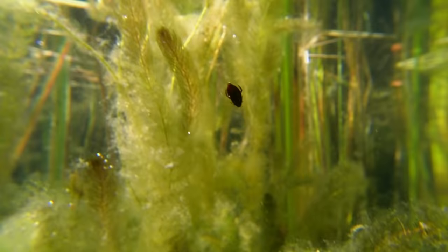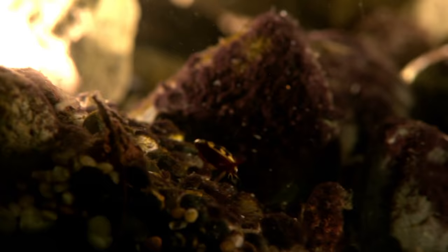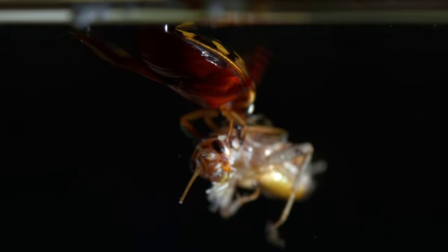Once they find a new pond, they dive down and look for vegetation. Their long and powerful hind limbs propel them as they look for the perfect plant or rock to cling to. If live prey or a carcass drifts nearby, they'll pounce on it and devour it.